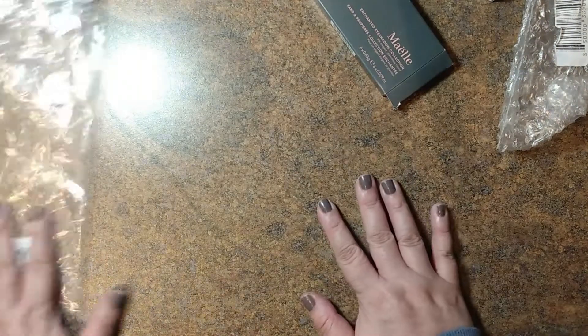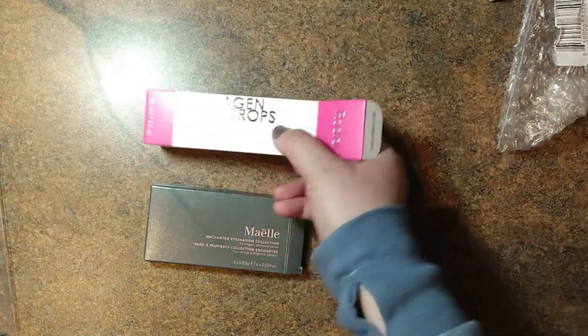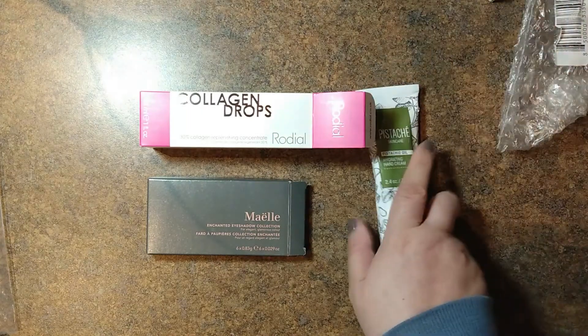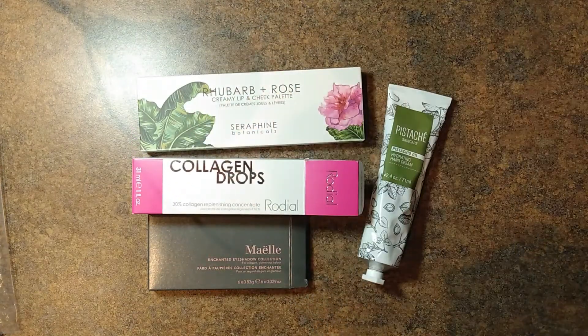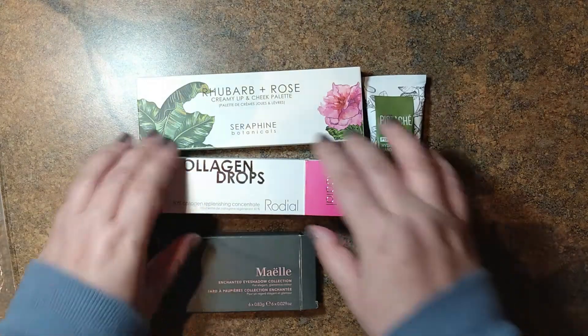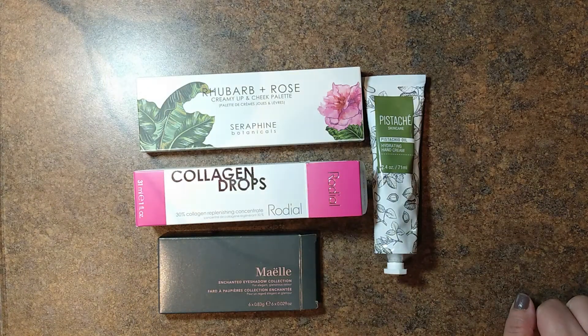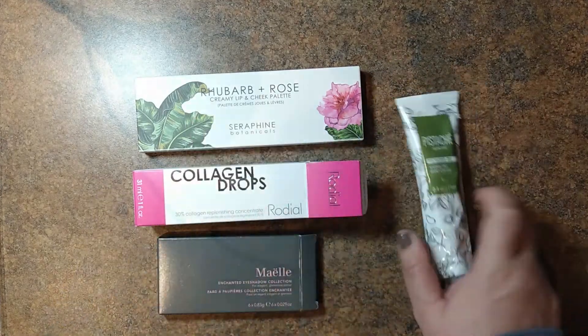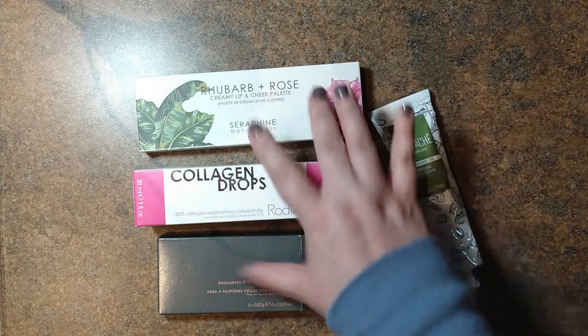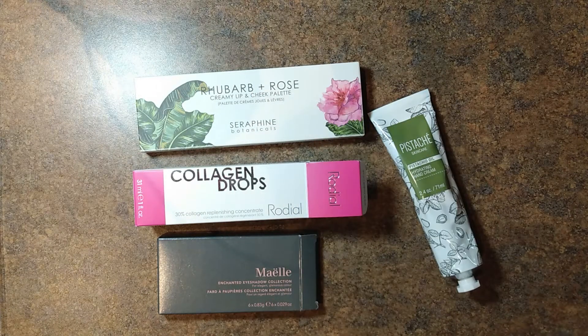So that was the first mystery bundle — four items. They're supposed to have a retail value of at least $100, and I really do think I've got that here. Just the collagen stuff alone I know is really expensive, and then this is a fairly large hand cream — like, the size of my hand. And the makeup — I always love makeup. So this was a really good bundle. I'm happy with it, more so than I have been with some of the recent ones.